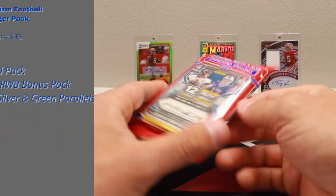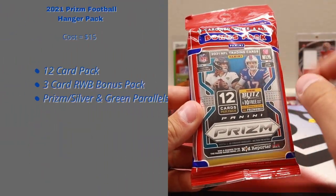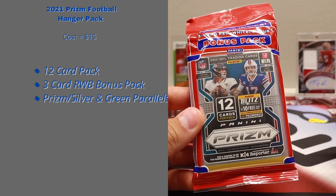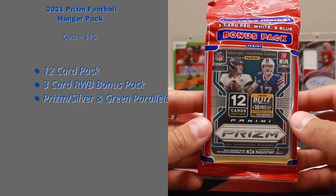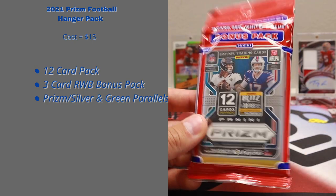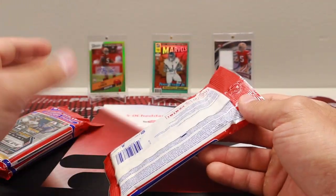$15 per pack. There's 12 cards in the main pack, and then you get the quote-unquote bonus pack, which has the three red, white, and blue parallels. Y'all know the deal with Prism. Let's not waste any more time, let's get into it.